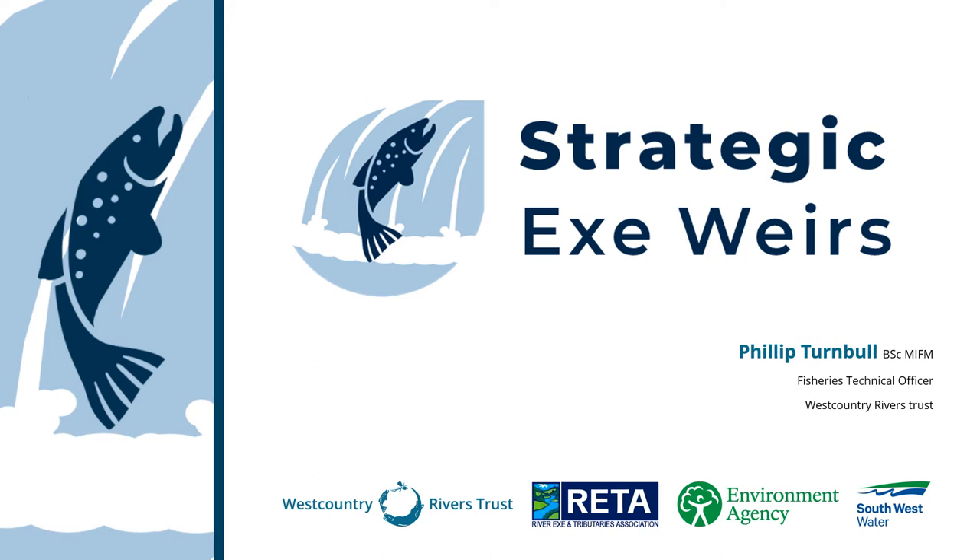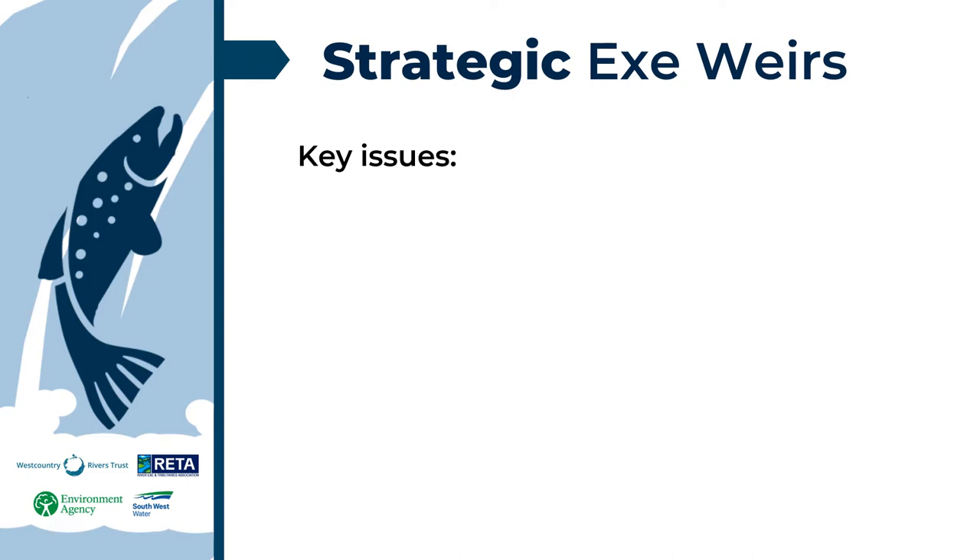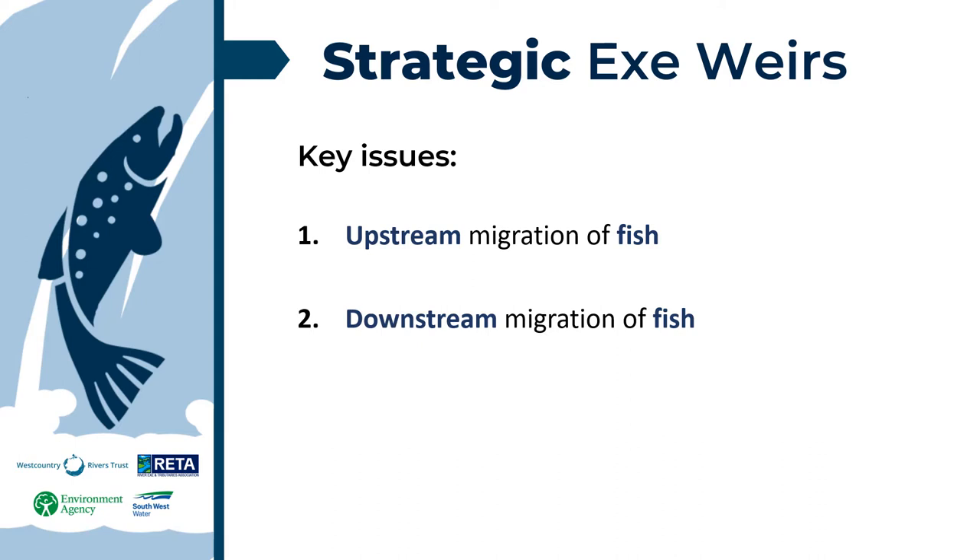Welcome to this presentation of the StrategicX WEERS program brought to you by Phil Turnbull, Fisheries Technical Officer at West Country Rivers Trust. The StrategicX WEERS program is an ambitious fish migration improvement project for the River X catchment. This program is focused on the following key issues: upstream migration of native fish, downstream migration of native fish, and mitigating the impacts of climate change on migration flow windows.